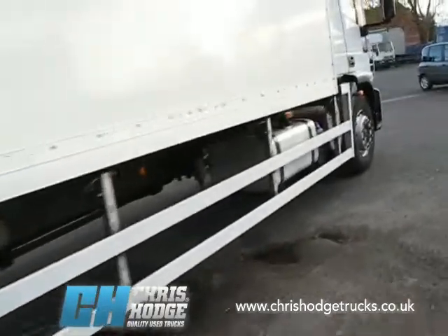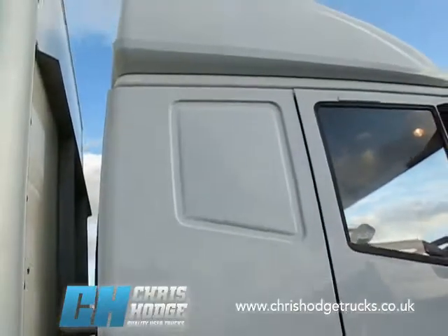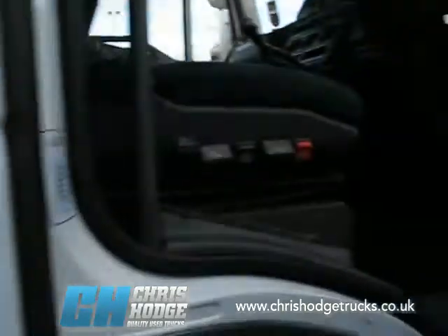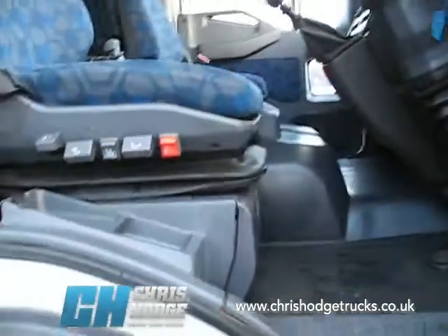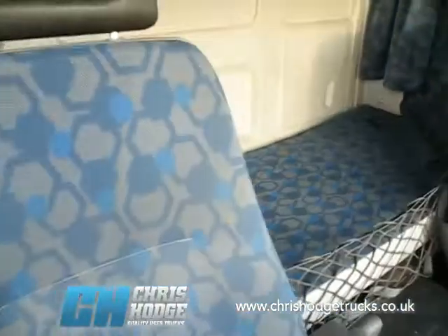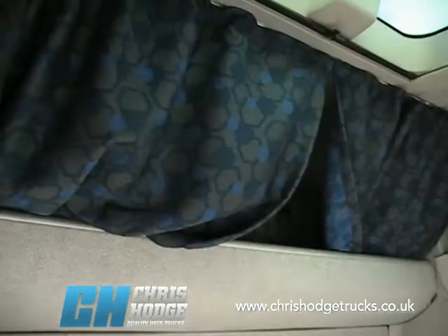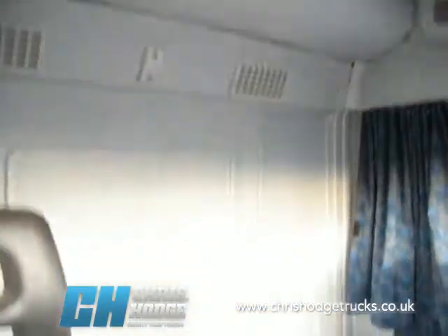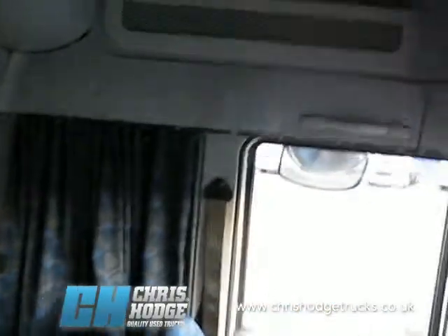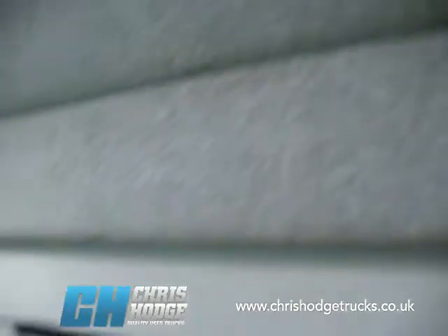Let's take a look inside. I said it was a long distance runner — you can see it's a nice high roof sleeper, plenty of room inside there. As you'd expect from a truck from Chris and the team, very tidy and neat inside. There's the bunk there, and just look at that space — a cathedral in there, not bad for an 18 tonner. And just look at the storage space — up above, look at that, that is plenty of storage space.